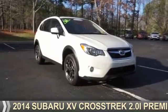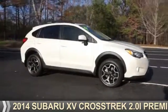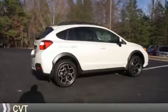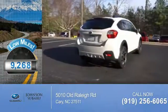Presenting the 2014 Subaru XV Crosstrek. It's powered by all-wheel drive, a two-liter four-cylinder engine, and a continuously variable transmission. With fewer than 10,000 miles, this vehicle is like new.